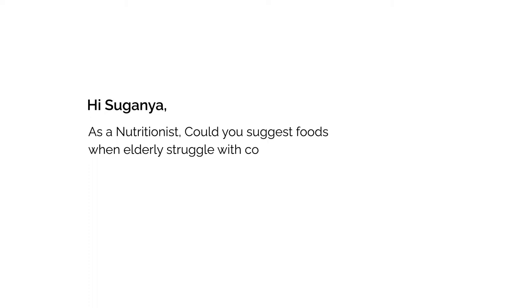Hi Suganya, as a nutritionist, could you suggest foods when elderly struggle with constipation? Most elderly people are suffering from constipation. If you are constipated, you have a lack of water intake, so you have to take proper water intake. Fiber-rich foods, vegetables, and fruits help, or else any other medication may be causing the constipation.